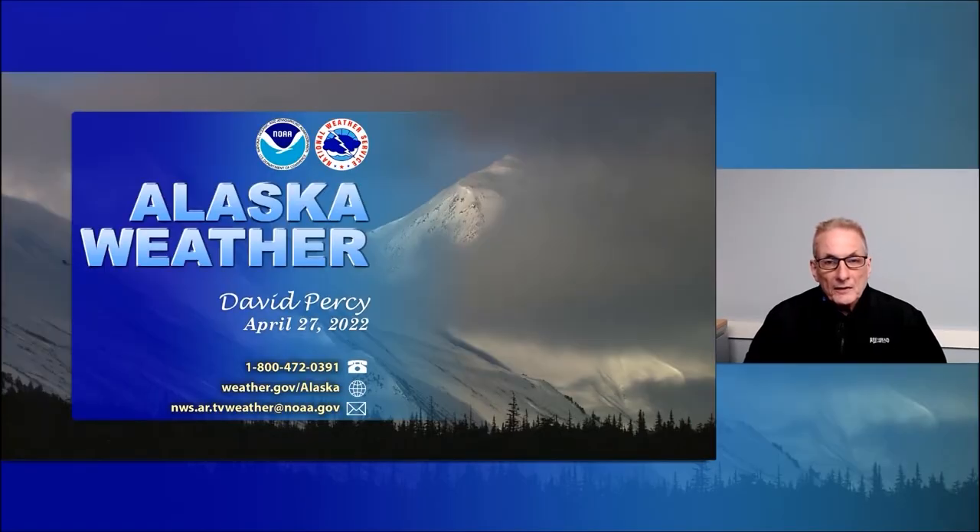Hello again, and thank you for joining us for this Wednesday's edition of Alaska Weather. I'm David Percy.